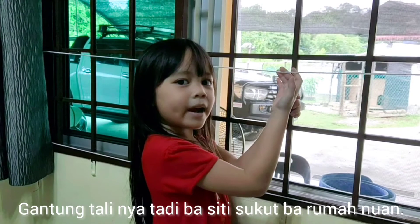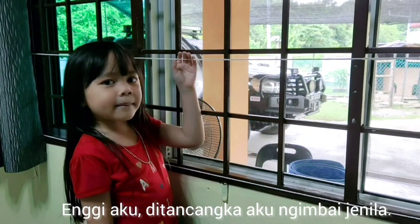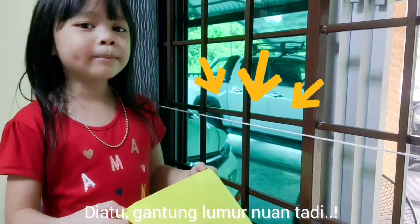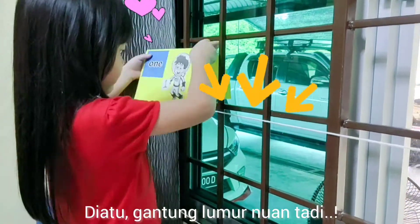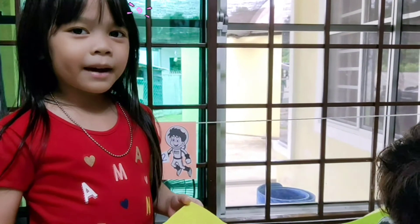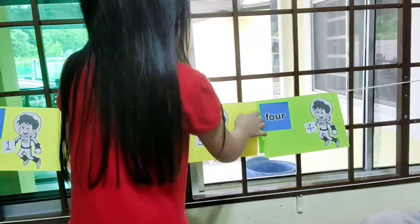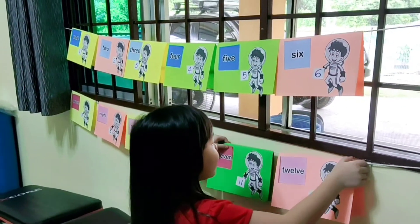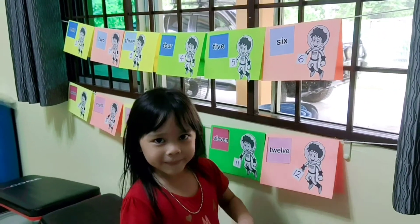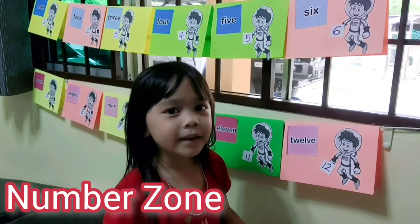Next, you need a rope. Tie the rope anywhere inside your house — I tied mine at the window. Now you hang your numbers. I let my brother help me. Now the numbers are here: one, two... twelve. So this is my Number Zone.